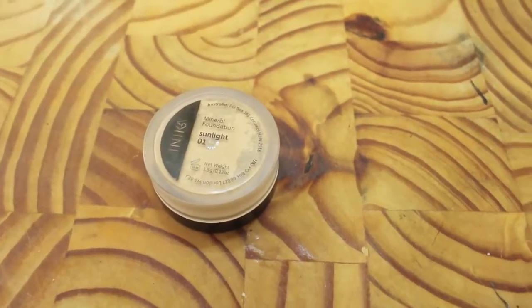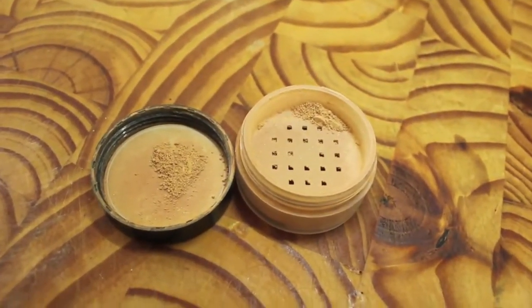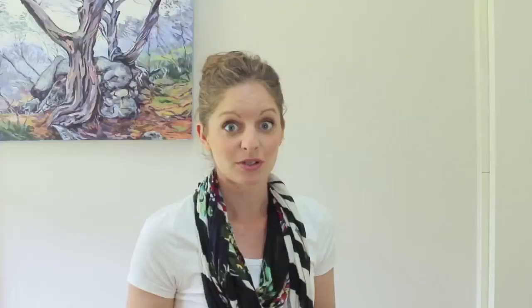Next step is bronzer, and once again I'm using another Anika one. This is number one sunlight. I really like this because I have fair skin, particularly in the winter time. You can put it on really lightly and slowly build it up, then add a little bit more colour in the summer months when you want some more.